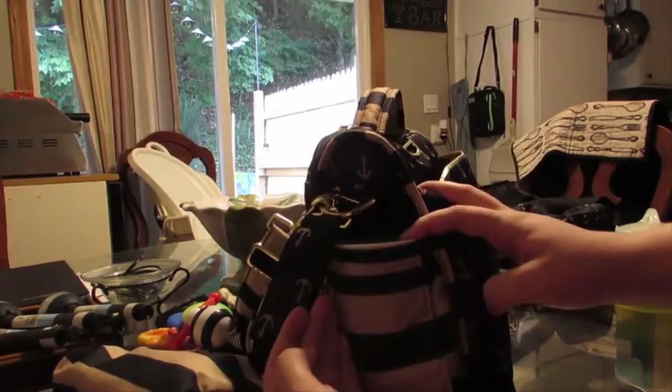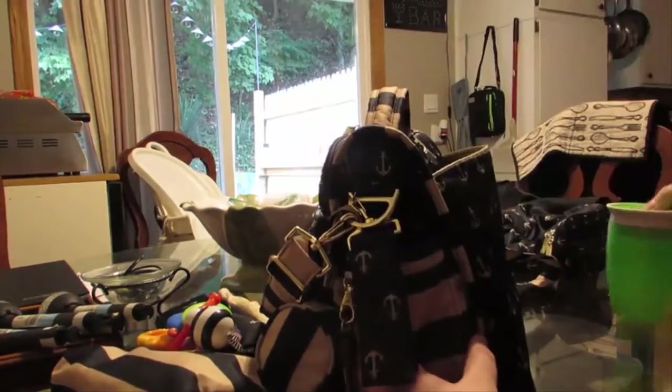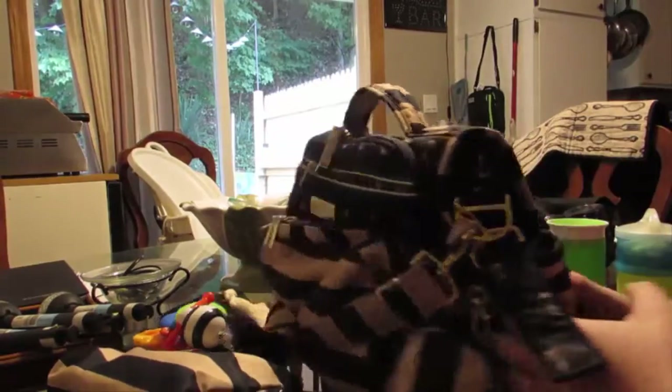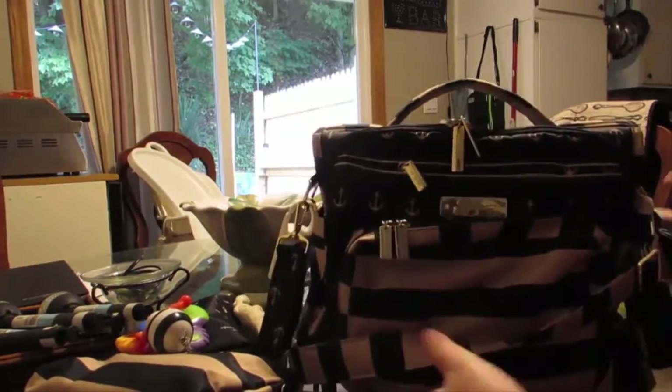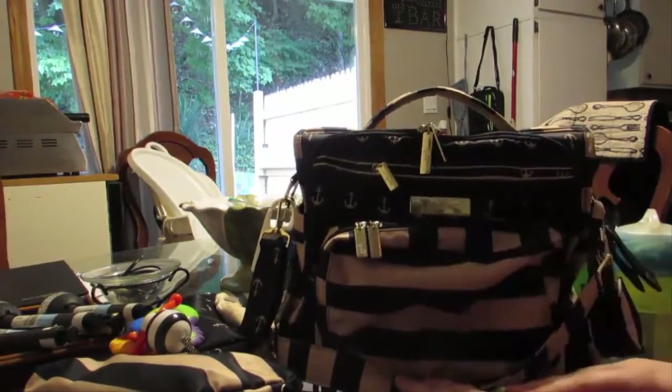Normally over here I keep a sippy cup or something — that's what's in here, his 360 cup. Overall, it's a really sturdy bag. I know I will be loving this forever.